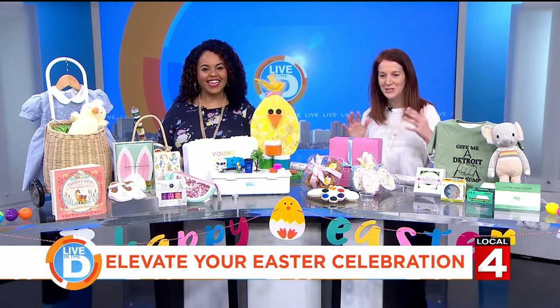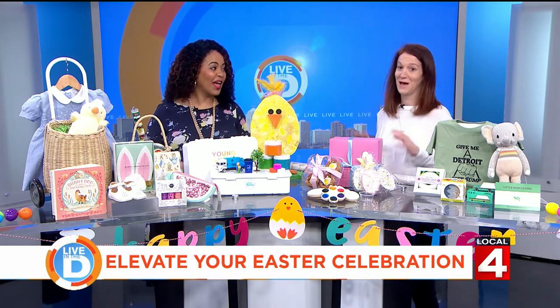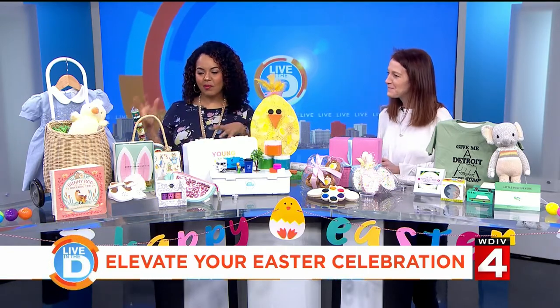My friend said when you give treats to the flight attendants, they'll take great care of you. I've got three kids, so I need all the help I can get. Just a little tidbit for those traveling this weekend.